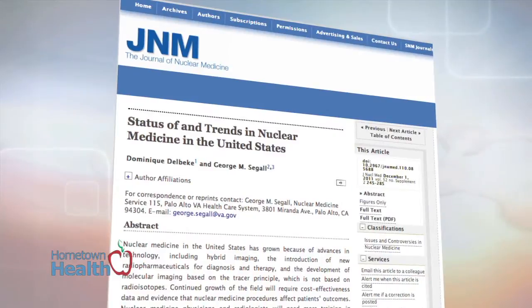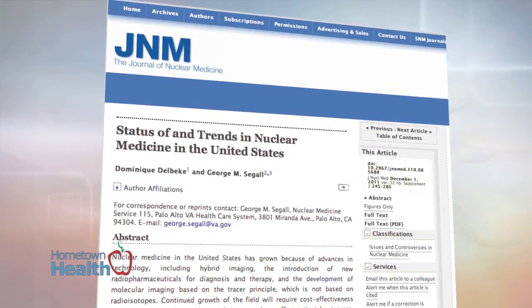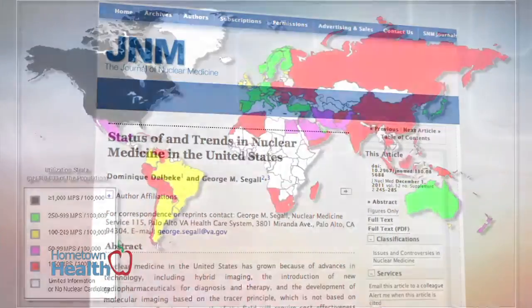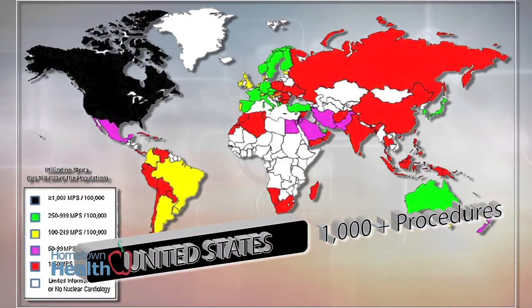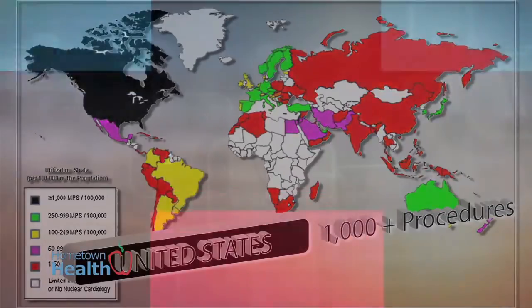A study performed in 2007 investigated the worldwide use of nuclear cardiology. The study's findings, published in the Journal of Nuclear Medicine, indicated that nuclear cardiology procedures were used most extensively in the United States, with 1,000 or more procedures performed per 100,000 people.